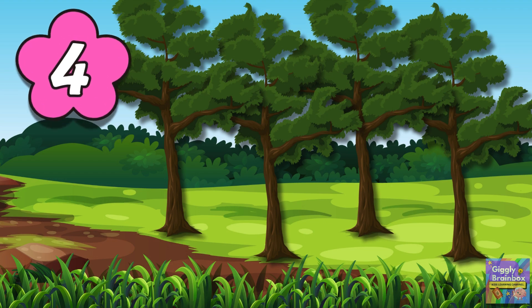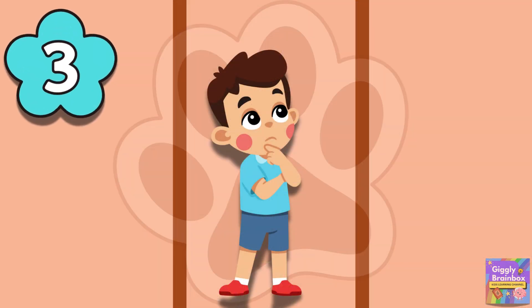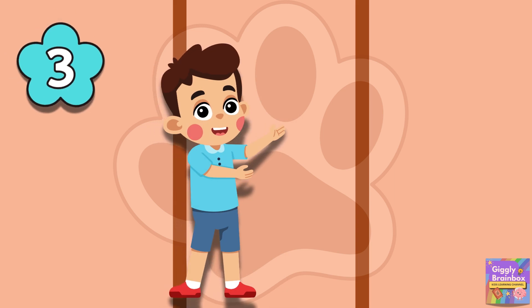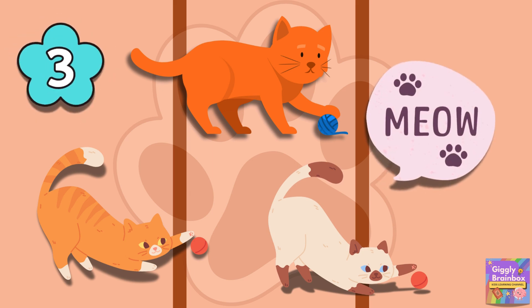Three bright cats are chasing a ball. Four tall trees are standing tall. Where did the cats go? Oh, here they are! One, two, three. Three cats.